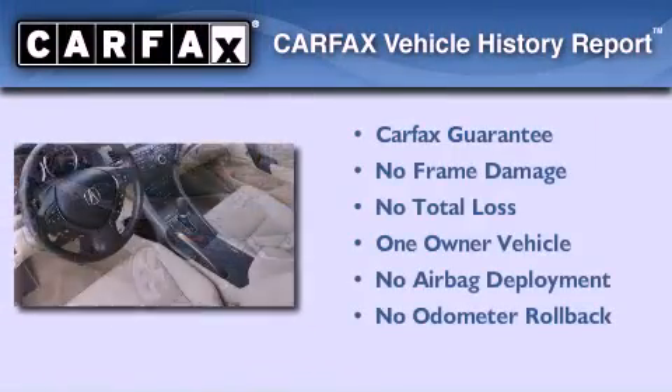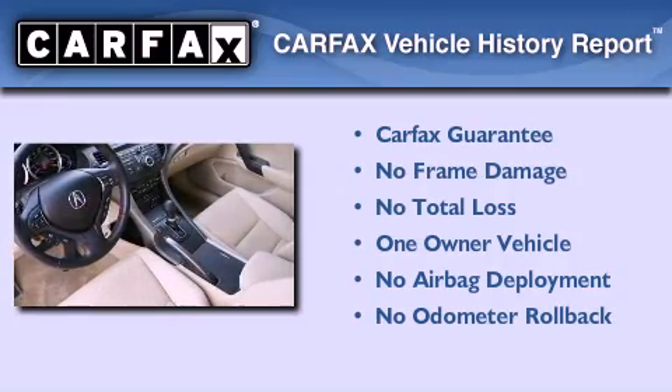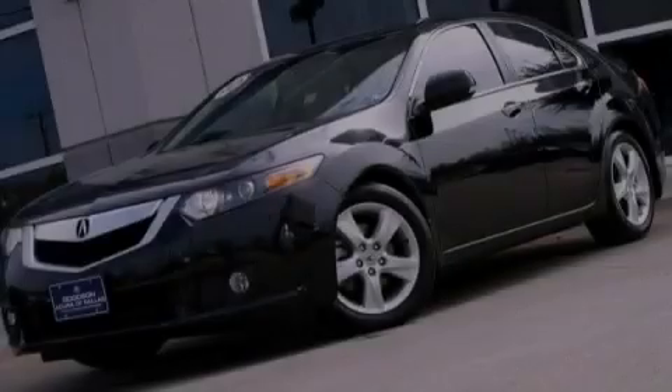This Acura has had only one owner, and it qualifies for the Carfax Buy Back Guarantee. Stop by today and test drive this automobile for yourself.